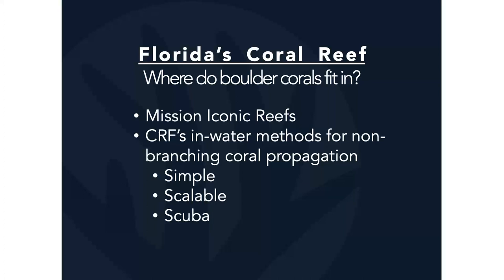Mission Iconic Reefs is a massive investment in large-scale restoration launched by NOAA. CRF is one of the restoration practitioners partnered with NOAA on this project, focusing on seven key reefs throughout the Florida Keys National Marine Sanctuary. We're currently in Phase One, which starts with restoring elkhorn corals (Acropora palmata), but will phase in other corals. CRF has had to develop quick and easy in-water methods for propagating boulder corals. Our methods are relatively simple, cost-effective, scalable, and can all be completed in water on SCUBA once the initial setup is complete.